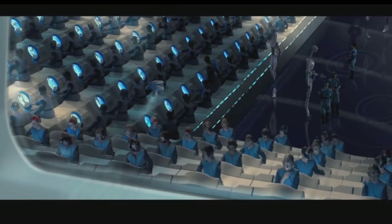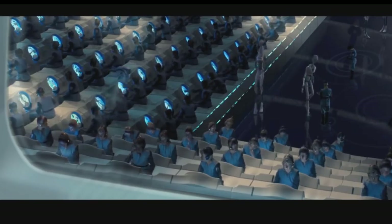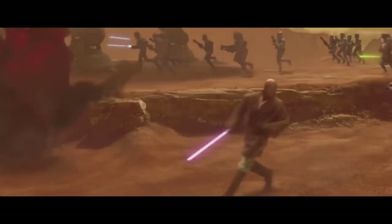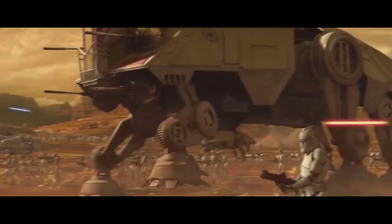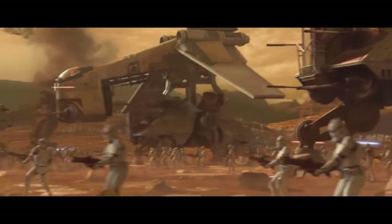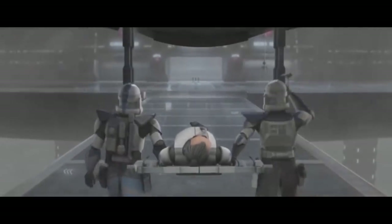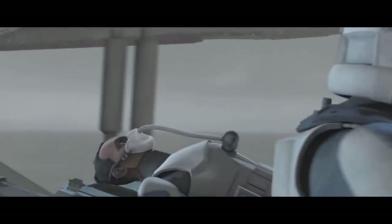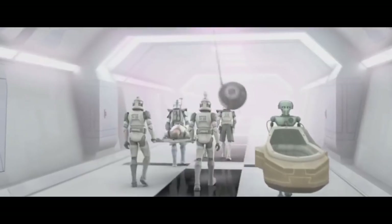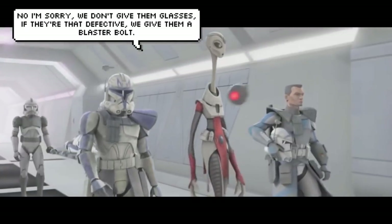I don't mean to imply that this was oppressive, or that clones felt like they were in prison. In fact, it is a testament to the Kaminoan skills that the vast majority of clones were the ideal patriotic soldier, ready to lay down their life for the Republic, even though they had no relationship to it. I just believe that having a ship like this floating overhead had to have some sort of psychological effect, especially when you consider that the clones were aware of rumors that some of their brothers would disappear in the middle of the night after a subpar performance — instances that I definitely want to cover in another video.